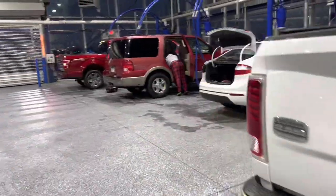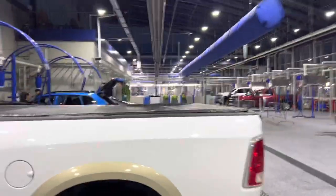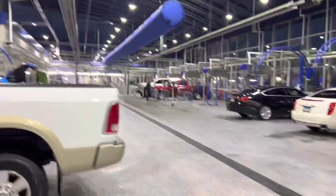Look how long it sticks out — this truck is not normal. It's literally halfway through the driveway.